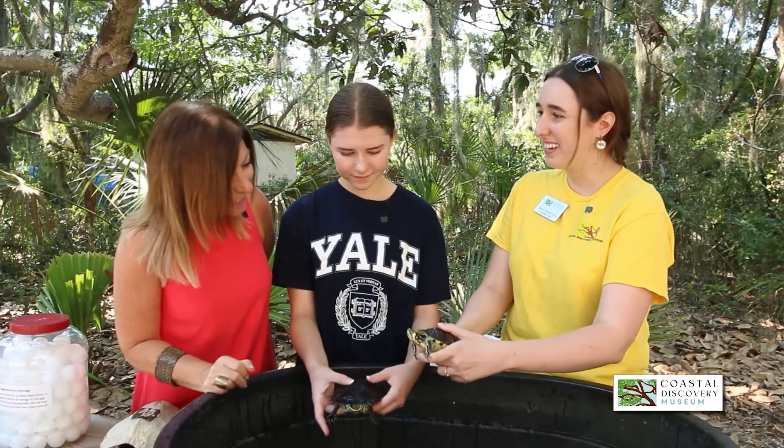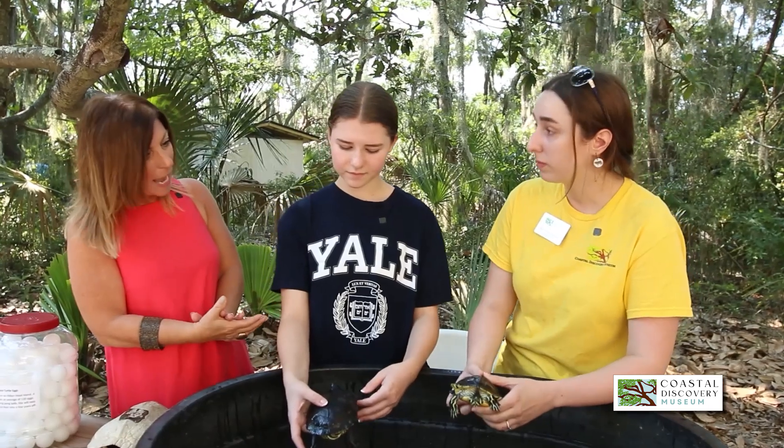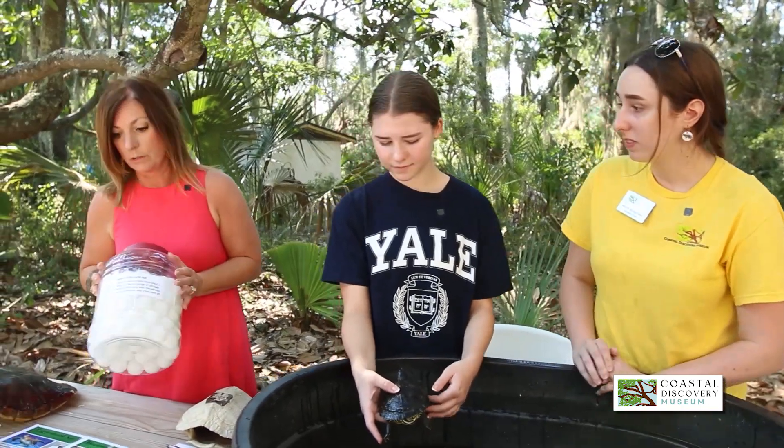There are distinct differences between the male and female, just like humans — obviously very neat. So tell us about the growth pattern, the length of time. Let's start with the eggs, because obviously this is a big deal around Hilton Head Island.